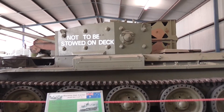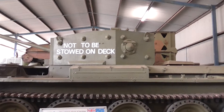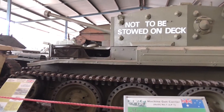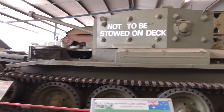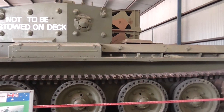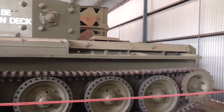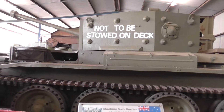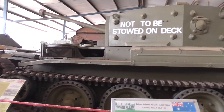Here we've got a Cromwell cruiser tank. We've seen the Crusader, and this is in some respects the development, improvement, and upgrade of the Crusader. The Cromwell was possibly the best British tank of World War Two.